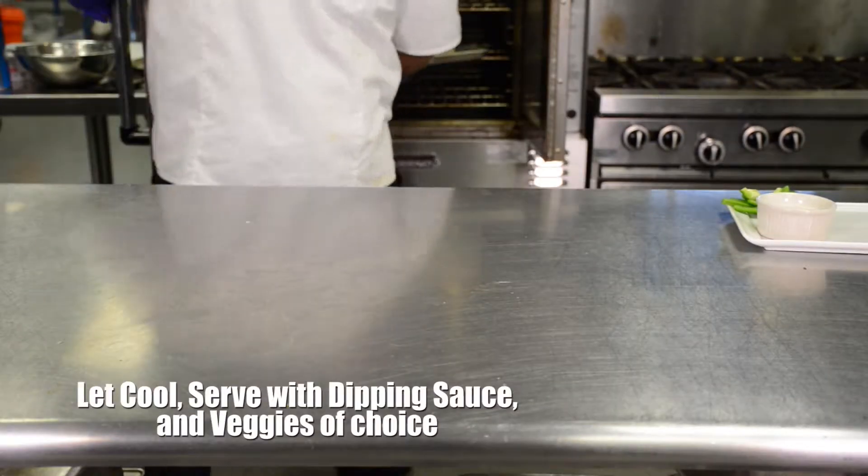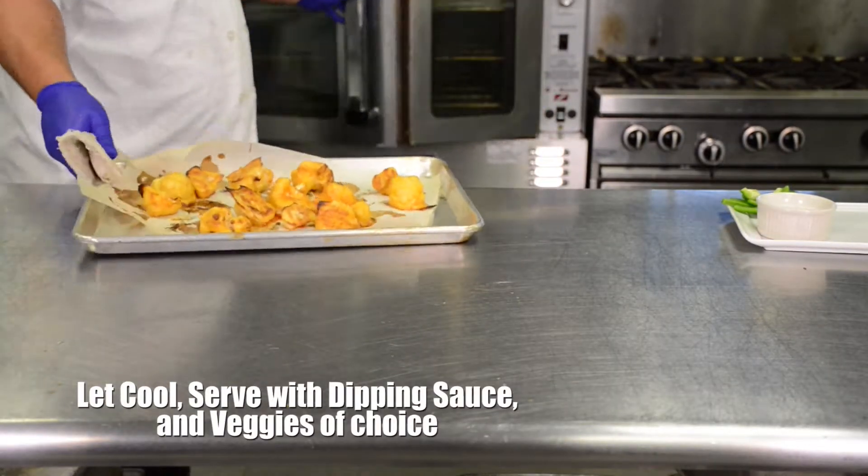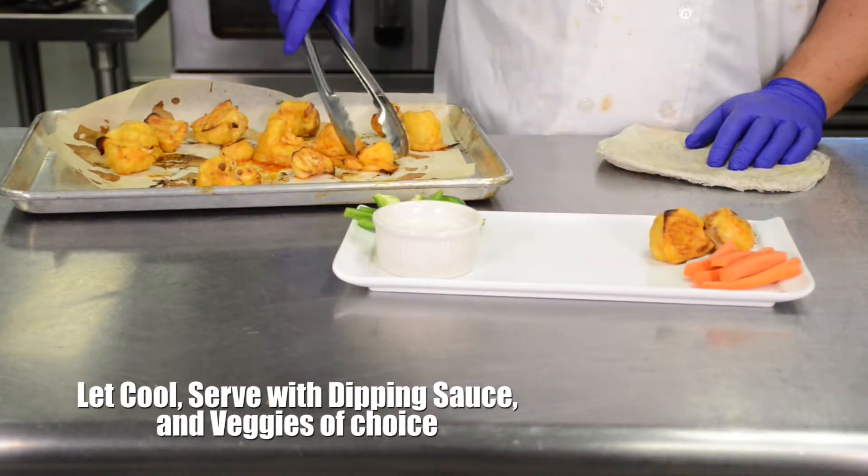Let cool briefly before serving with dipping sauce. Serve carrot sticks, celery sticks, bell pepper strips, and cucumber slices alongside.